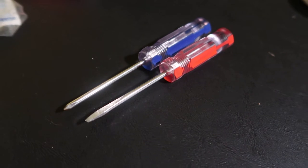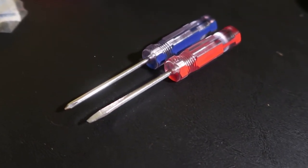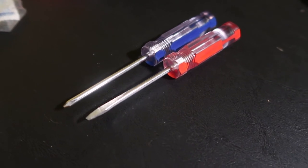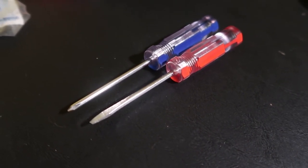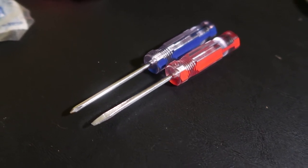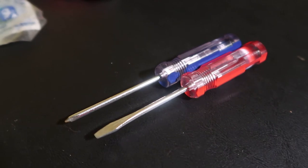In my gear bag, I keep mini screwdrivers — a Phillips and a flathead — just to keep the screws tight on my gear. Because as I would joke, in newsrooms it's common to have a few loose screws. These only cost maybe a dollar at hardware stores.